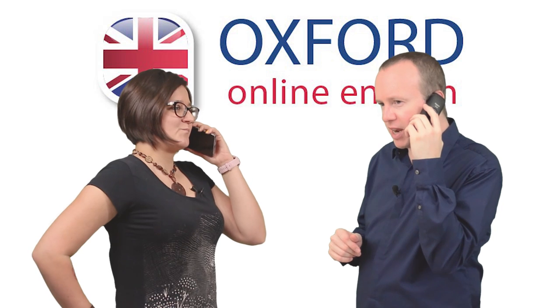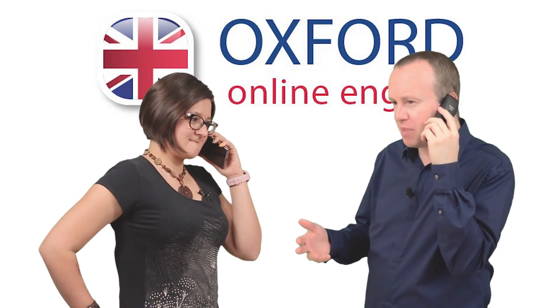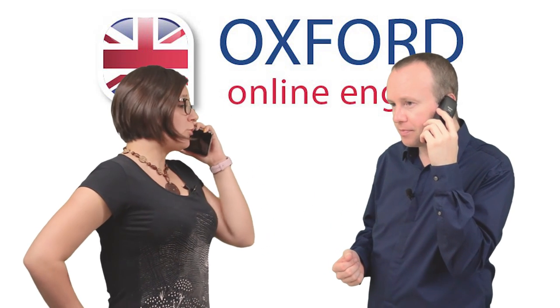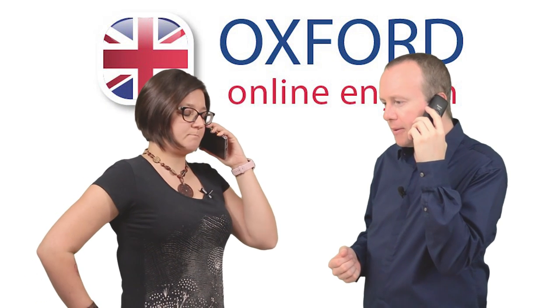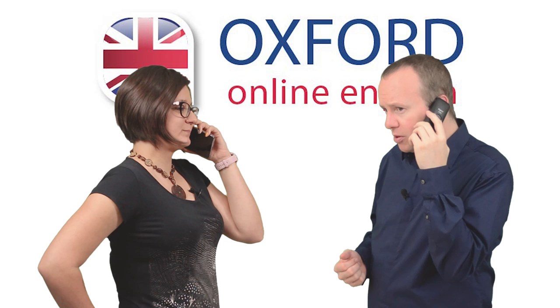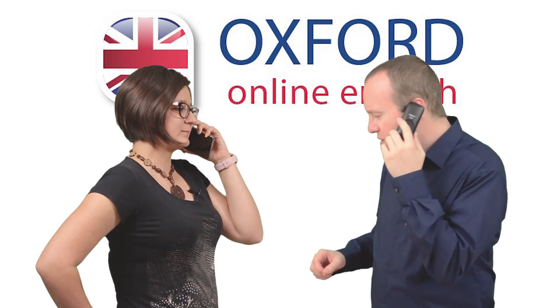Is there anything else you need? For example, do you have pets? Do you need a place with off-street parking? Do you want a garden? No pets. I don't have a car. A garden would be a plus, but it's not necessary. Got it. I'll take a look at what's available and get back to you in half an hour or so. Can I just take a phone number?